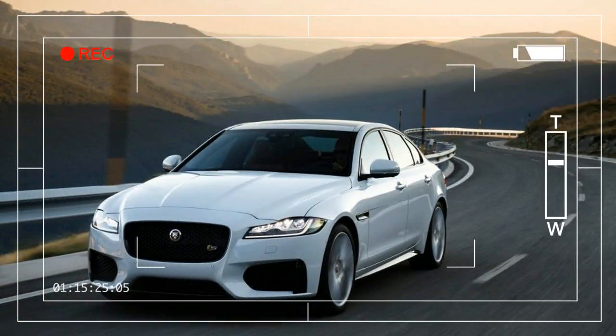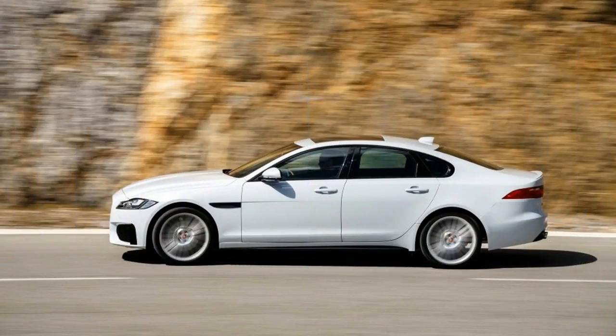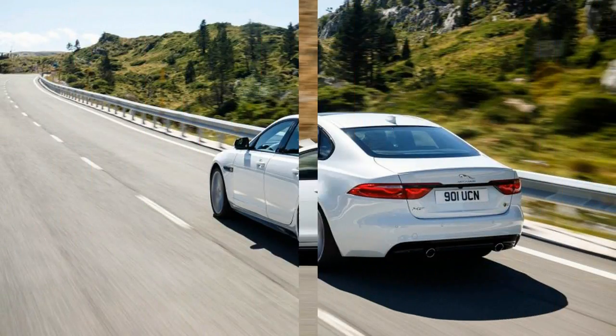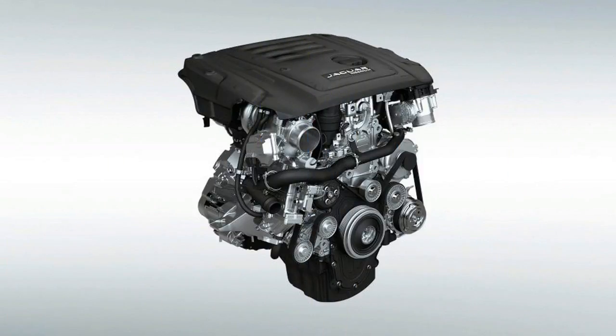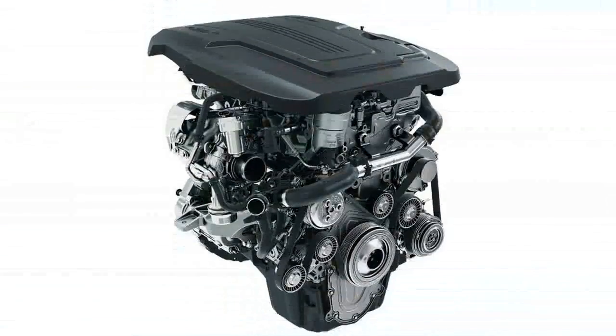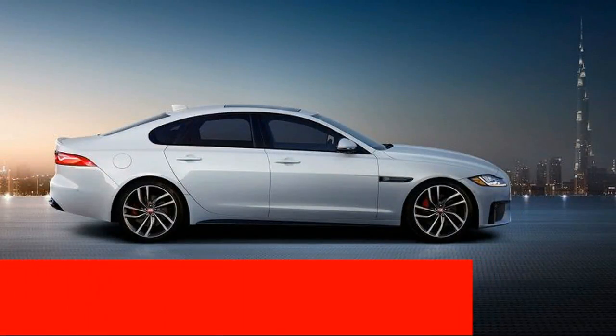Fans of four-cylinder luxury cars, your Jaguar has arrived. The Jaguar XF sees a base price fall by $475 for the 2018 model year with the introduction of the new $48,770 trim powered by, you guessed it, a four-cylinder engine — the all-new 247-horsepower turbocharged 2.0-liter inline-four.